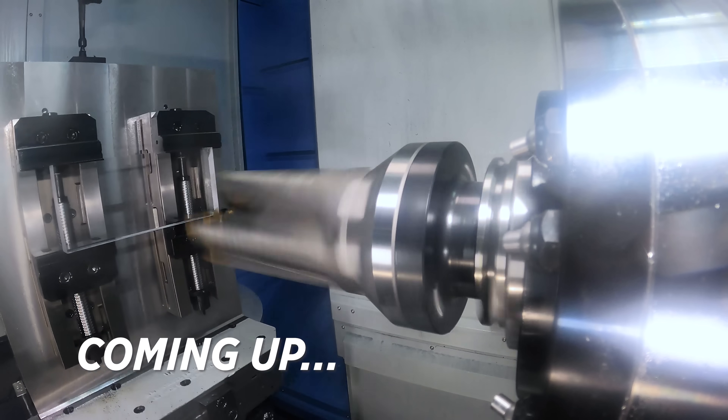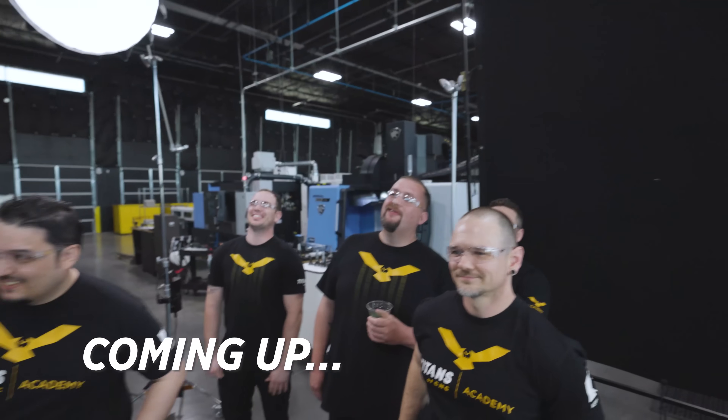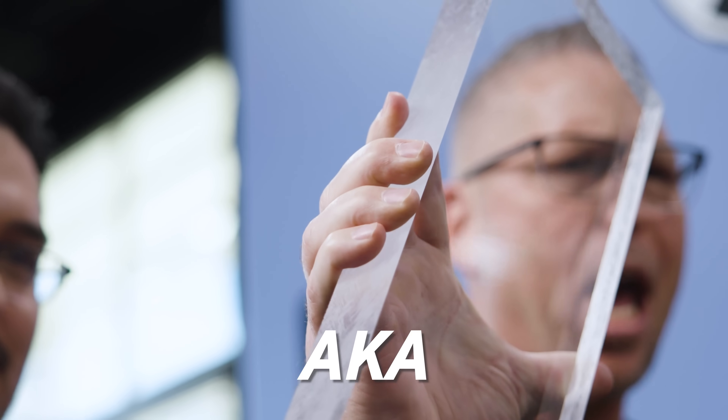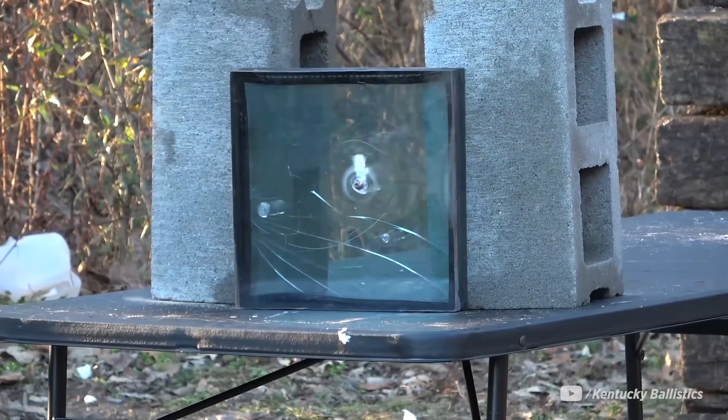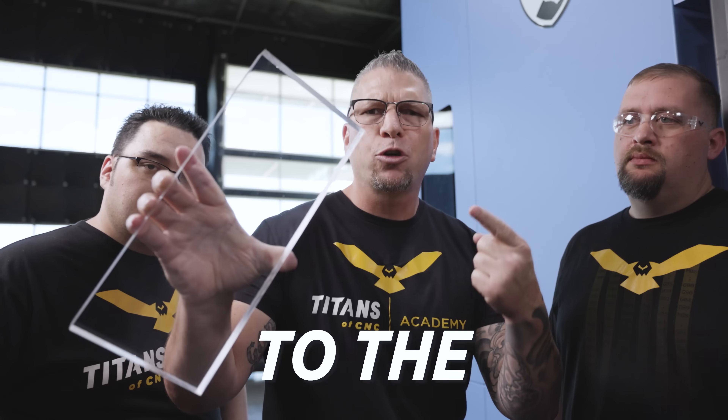Are you guys ready? This is bulletproof glass, aka bulletproof acrylic. It's one and a quarter inches thick, and today we're gonna put it to the test.